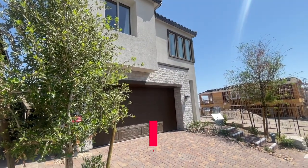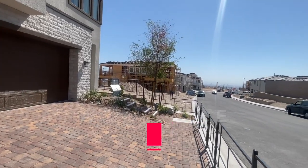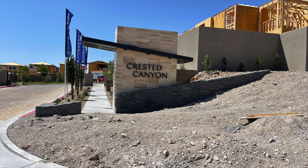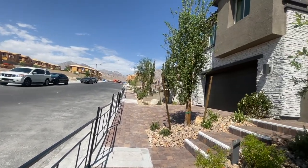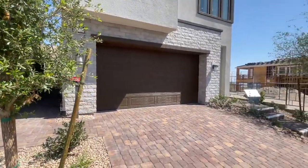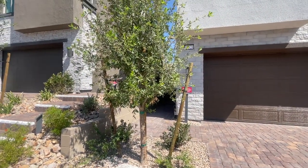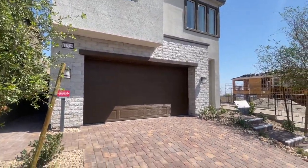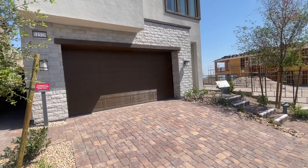Hey everyone, Angela O'Hare, your favorite Las Vegas realtor, and welcome back to my channel. Today I'm over here at Crested Canyon in the Kestrel Village doing a model home tour. They have six different floor plans to choose from — three of them are two-story and the other three can be made into a three-story option. Right now we're going to tour the Cedar Plus, which I really like.